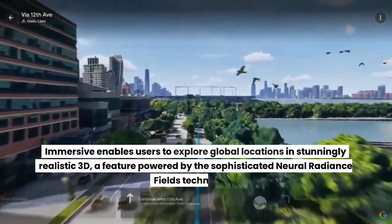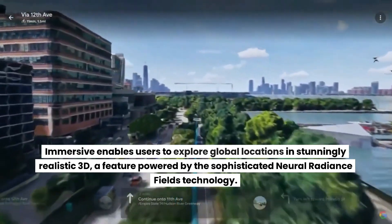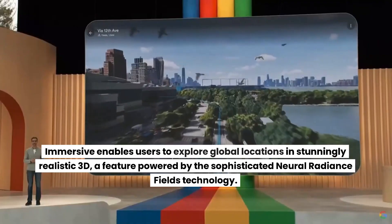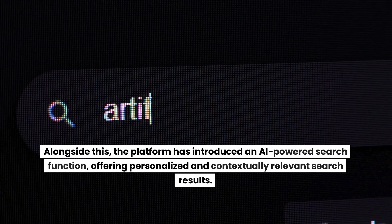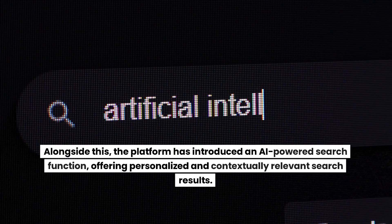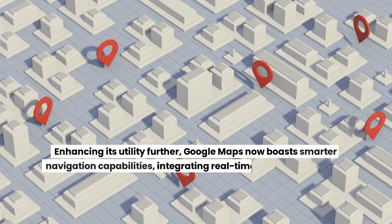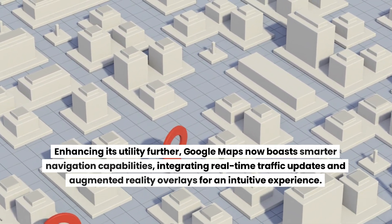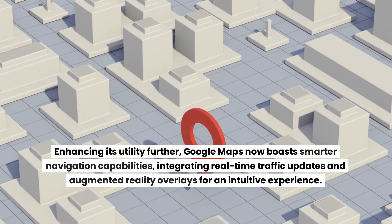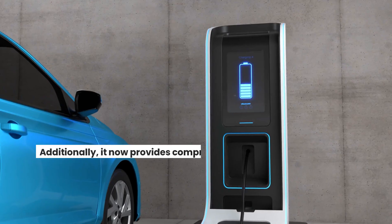Immersive View enables users to explore global locations in stunningly realistic 3D, powered by Neural Radiance Fields technology. Alongside this, the platform has introduced an AI-powered search function, offering personalized and contextually relevant search results. Enhancing its utility further, Google Maps now boasts smarter navigation capabilities, integrating real-time traffic updates and augmented reality overlays for an intuitive experience.